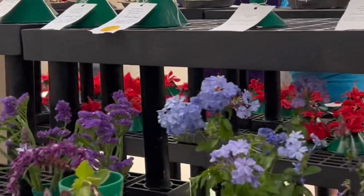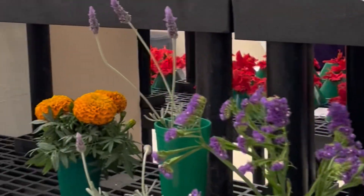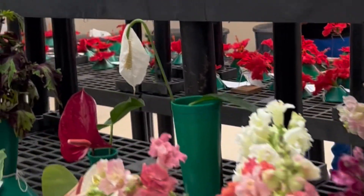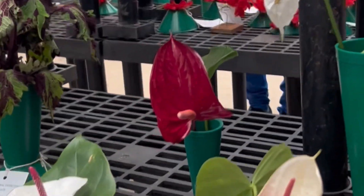And more flowers — and marigold, that's a good medicinal marigold — and an anthurium. I love this anthurium, look at the color.